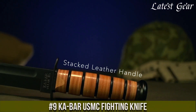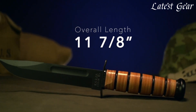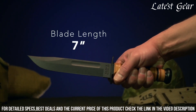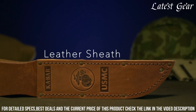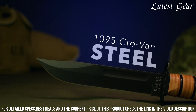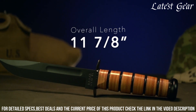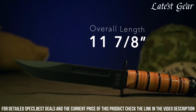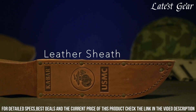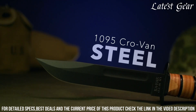Number 9: Ka-Bar USMC Fighting Knife. This legendary knife boasts a 7-inch black epoxy powder-coated blade made of 1095 Cro-Van steel, known for its exceptional strength and edge retention. The leather handle provides a secure grip, even in challenging conditions. It comes with a leather sheath featuring the iconic USMC stamp, ensuring easy and safe storage. The Ka-Bar USMC Fighting Knife is a testament to reliability and is favored by military personnel and outdoor enthusiasts alike.